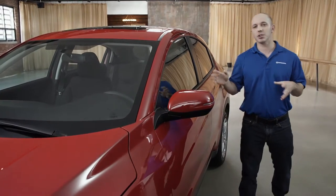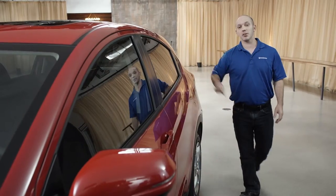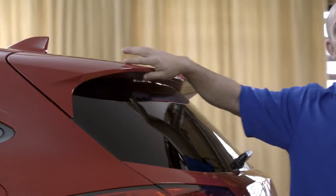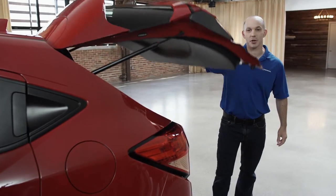Now while this may look like a coupe, it's actually a four-door. Here's the door handle for the back door. Coming around to the back, you guys are going to love what I'm about to show you — this beautiful big spoiler along with these LED taillights.